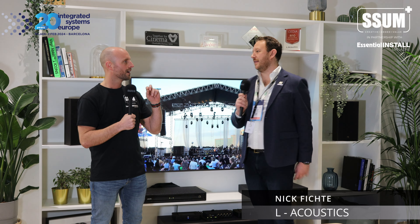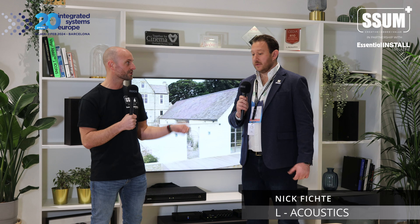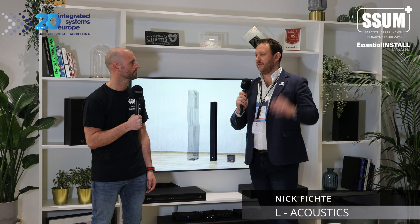If you want to become an integrator, get in touch directly — we don't go through distribution in the UK. In other territories we do have distribution, but in the UK just get in touch and we'll point you in the right direction. We have a new UK and Northern Europe sales team starting as well, with a growing design team, all focused on the home and yacht side of the market.